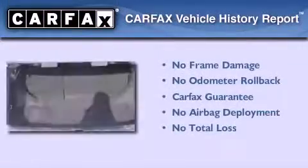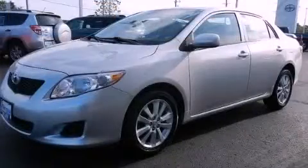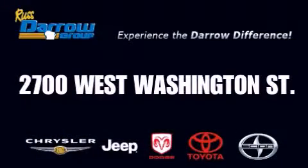Not to mention that this Toyota qualifies for the Carfax buy-back guarantee. Stop by today and test drive this automobile for yourself. Get the Dero difference today only at Rust Aero Toyota Scion Chrysler Jeep Dodge West Bend. Rust Aero!